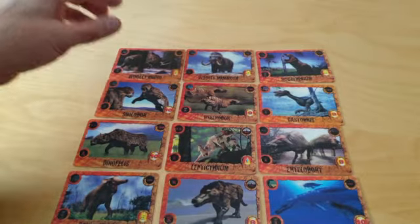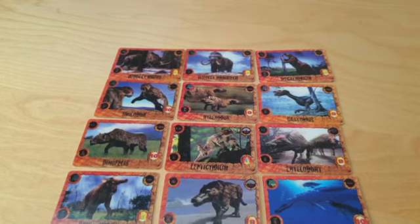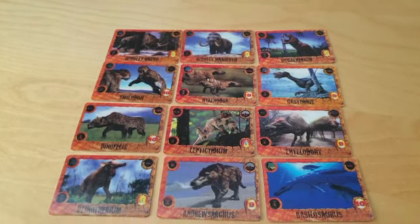So 12 cards to collect, two in each packet. They were randomly produced, so there was no guarantee that you'd easily make the full set, but it was possible to get that.